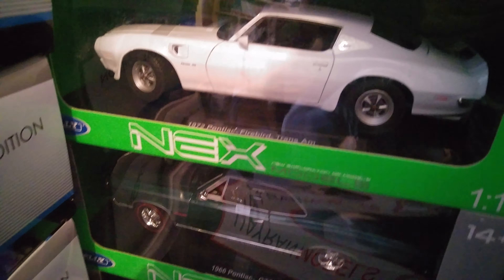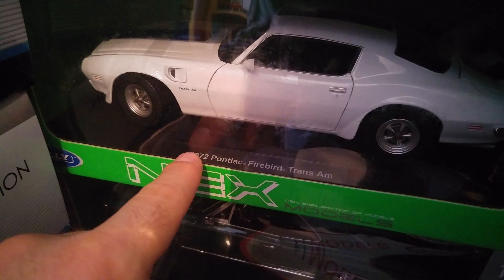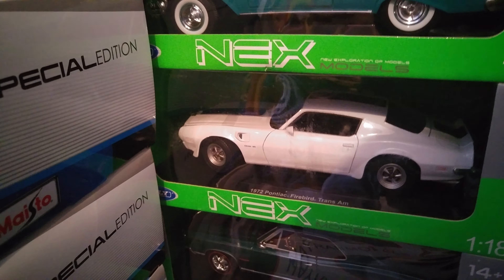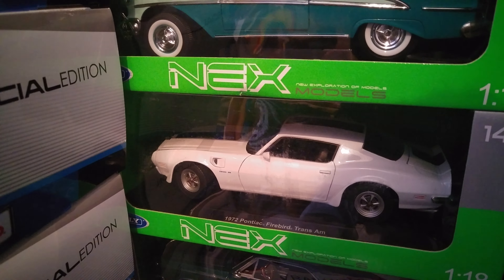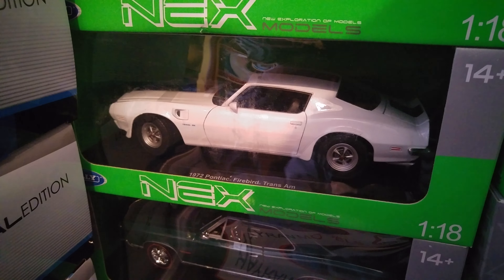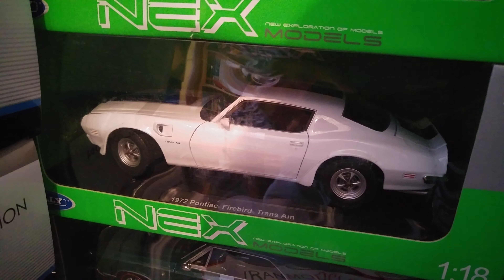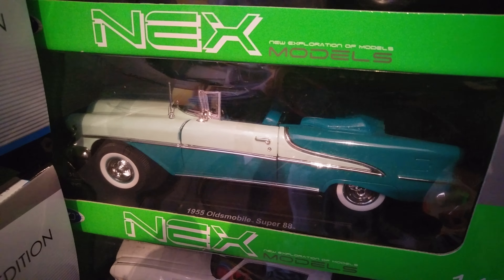Now let's look at the 1972 Pontiac Firebird Trans Am. This is a very beautiful model car, and in reality these cars were very fast and very powerful — really powerful cars. This is another American classic.